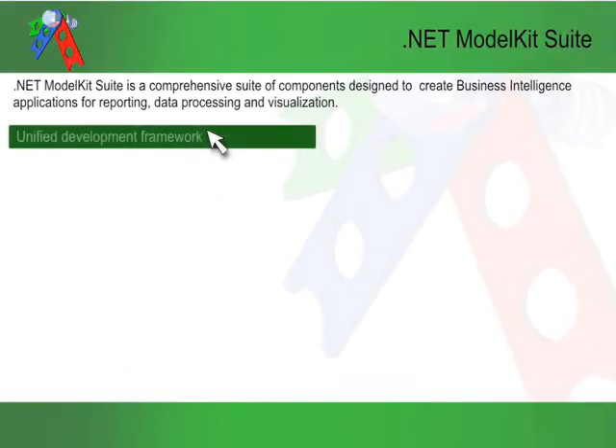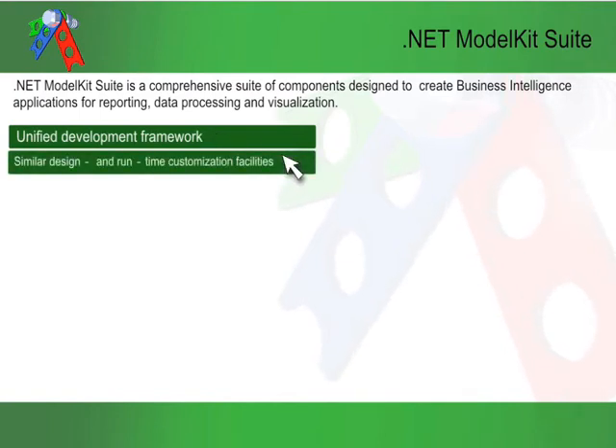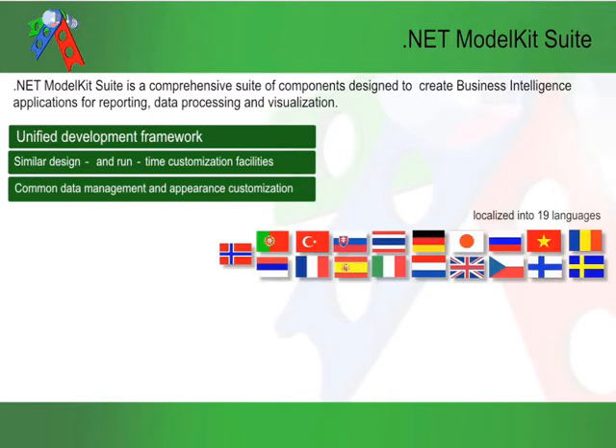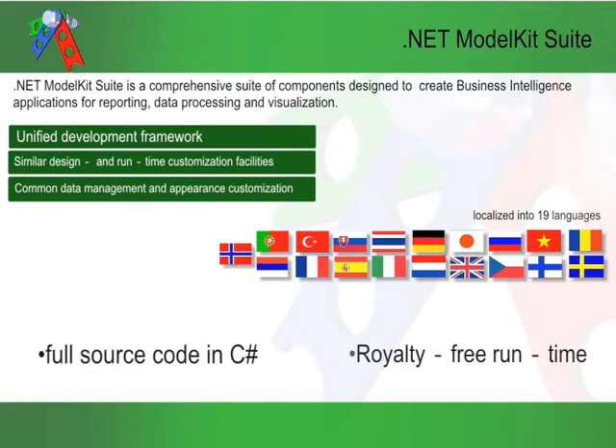The .NET Model Kit Suite represents an interconnected development framework with similar design-time and runtime customization facilities, common data management, and appearance customization. The suite is localized into 19 languages, provided with full source code in C#, and distribution of applications using it does not require any additional fees.